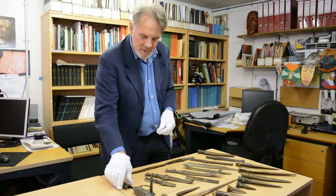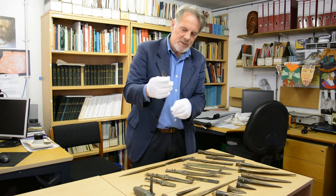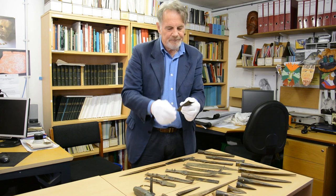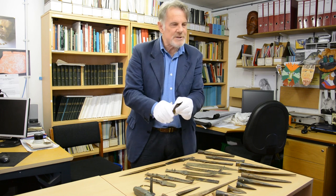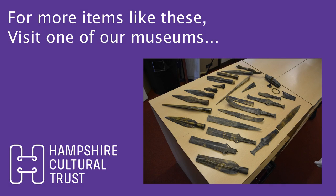And then one or two other items — this is called a chape. And this would be from the end of your scabbard that holds your sword. It's actually broken itself as well. Thank you, folks.